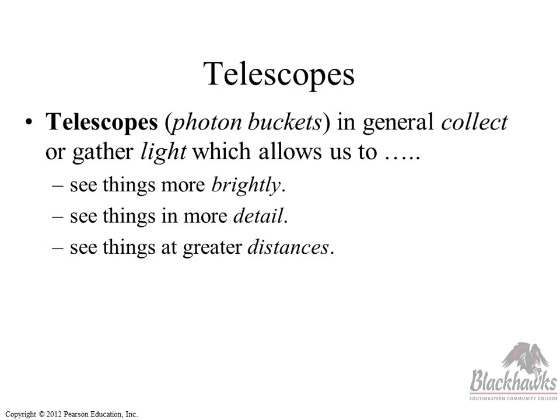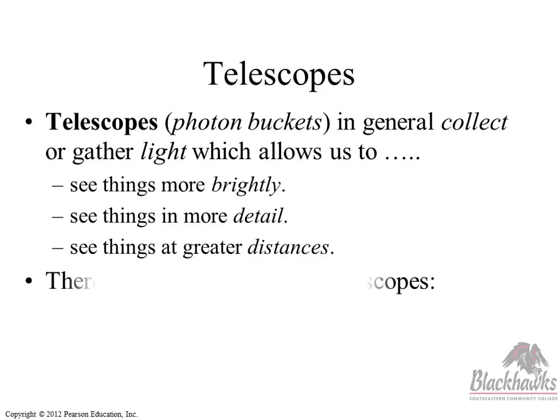It's almost like a misconception — those are the three main reasons we use telescopes. We use them to make objects appear brighter, we want to see detail on the objects, and we want to be able to see objects that we can't see with the naked eye because they're too far away. Magnification isn't listed separately, but to see more detail on an object — that is magnification.